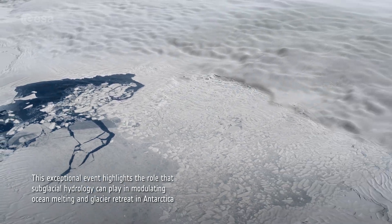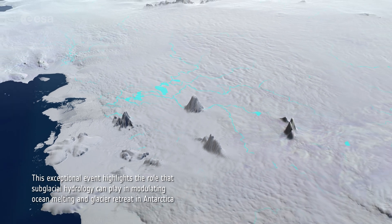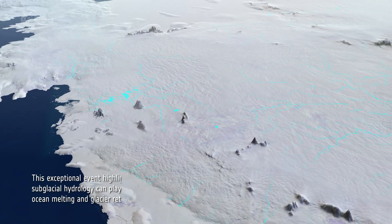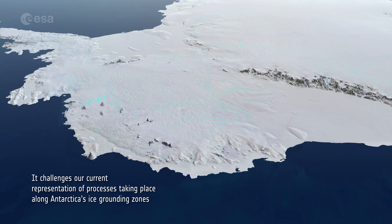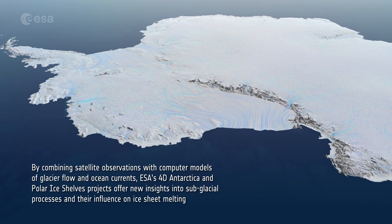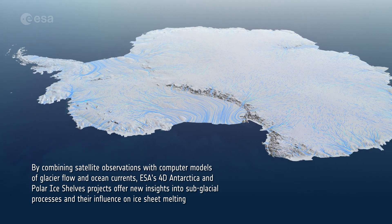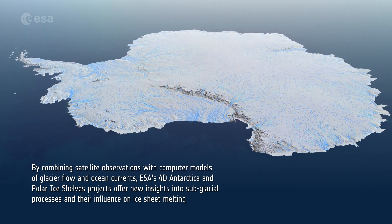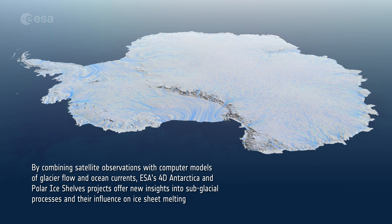This exceptional event highlights the role that subglacial hydrology can play in modulating ocean melting and glacier retreat in Antarctica. It challenges our current representation of processes taking place along Antarctica's ice grounding zones. By combining satellite observations with computer models of glacier flow and ocean currents, ESA's 4D Antarctica and polar ice shelves projects offer new insights into subglacial processes and their influence on ice sheet melting.